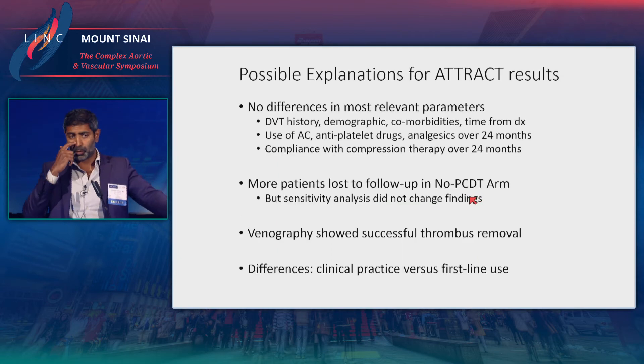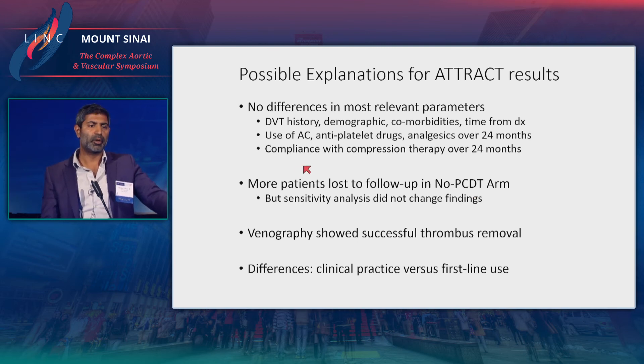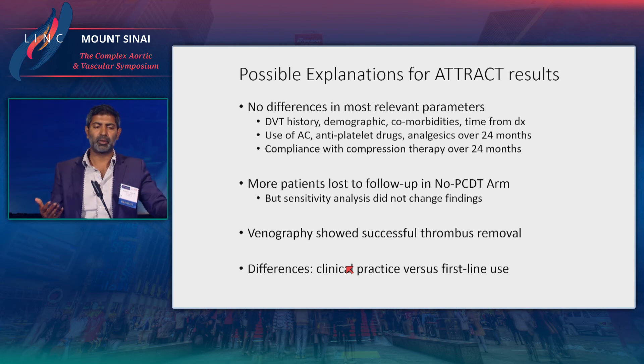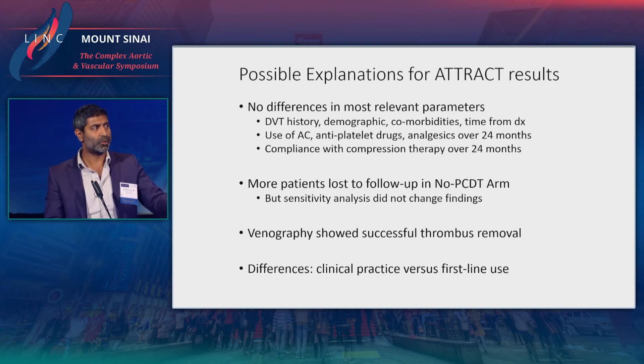As interventionalists, we were quite surprised by these results. Were there differences in relevant parameters? Not really — all consistent between the two groups. More patients were lost to follow-up, but sensitivity analysis did not change these findings. Venography showed the procedure was actually technically successful, so we can't attribute this to technical failure. When I spoke to Suresh about this, basically we're usually referred the sickest patients — that's what we see, and that's what we see improve. That was not the design of the ATTRACT trial; this was all comers with proximal DVT.